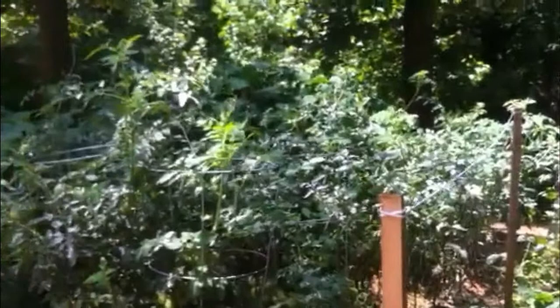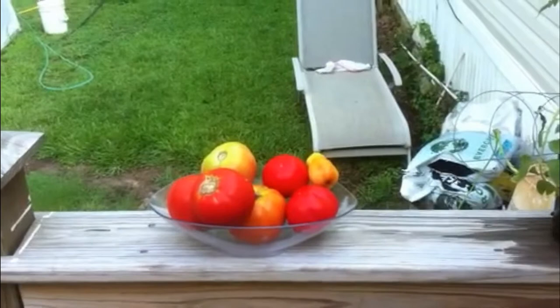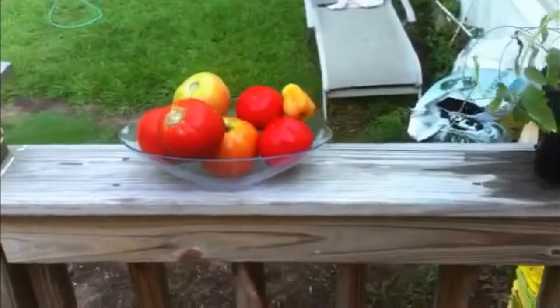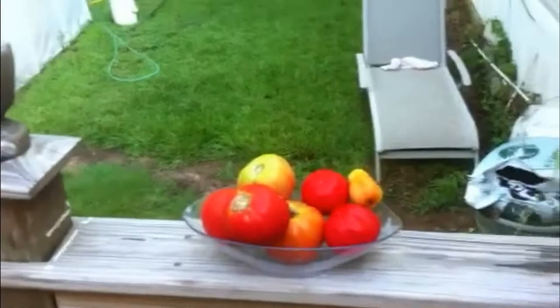I'm back and wanted to show you some of what we've been picking. This is from the harvest today — looks like about seven tomatoes, mostly Rutgers, and it looks like we have a Roma in there as well.